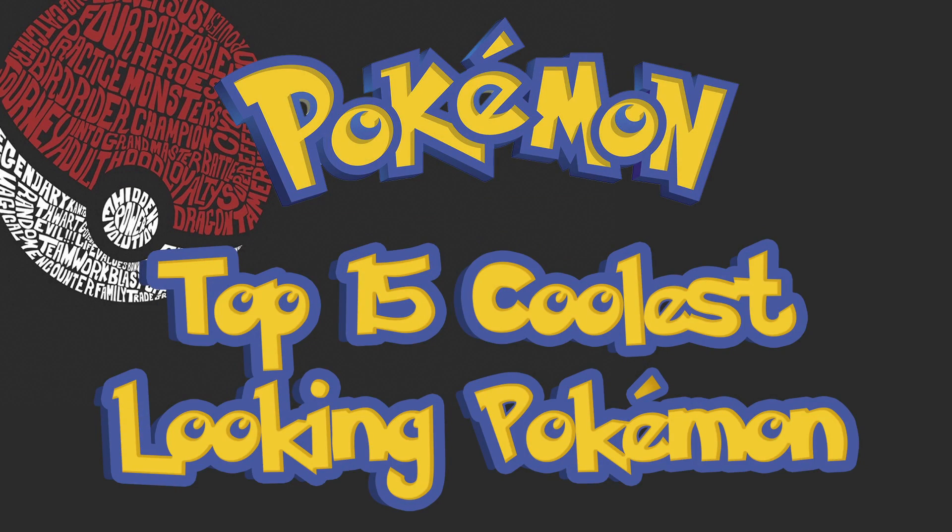What is up guys, Andrew here from Synenema introducing my first ever YouTube series. I teamed up with my soon-to-be 10-year-old brother to come up with what we thought were the top 15 overall coolest looking Pokémon. I want to give a little spoiler and say don't be surprised at how many Megas made this list, because Mega Evolution, let's be honest, is awesome. So without further ado, let's get things rolling.